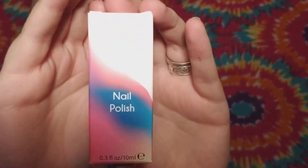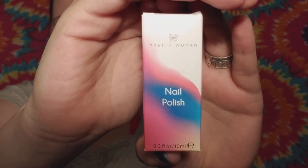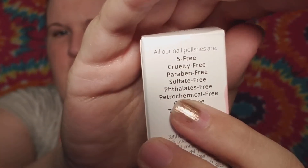The first thing I see in the bag is the nail polish. I went ahead and put it on for you guys so I could show you what it looked like on and dried. It is by Pretty Woman and the color is Johnny's Angels. It is cruelty free, paraben free, sulfate free, petrochemical free, GMO free, triclosan free, and vegan — and phthalate free as well.